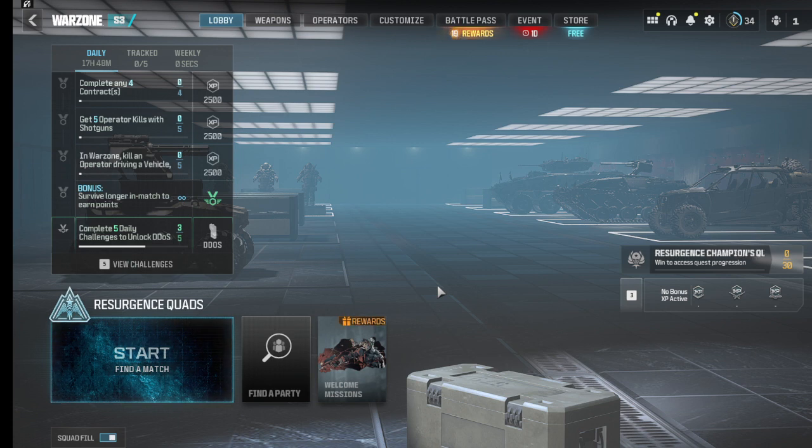Customize it for close range engagements. Pick number 3 is the SOA Subverter. This one has a 7.68% pick rate, and this is a solid rifle that excels at medium to long ranges. Precise shots and controlled bursts are key for this gun.